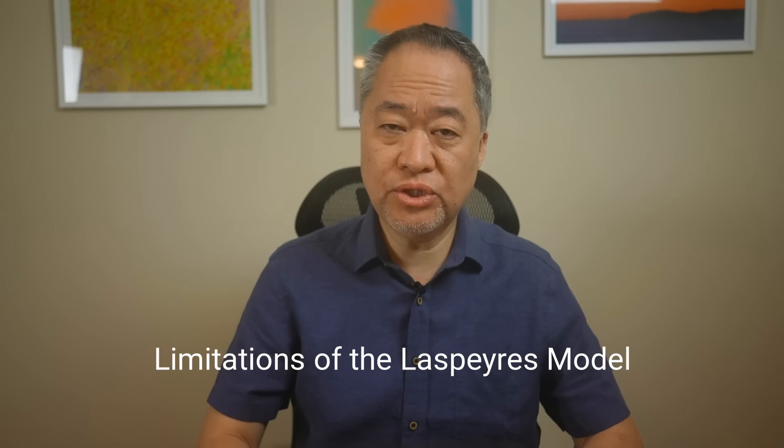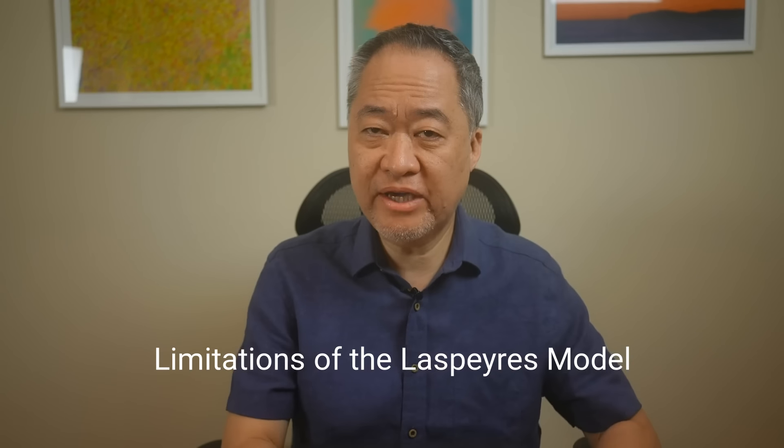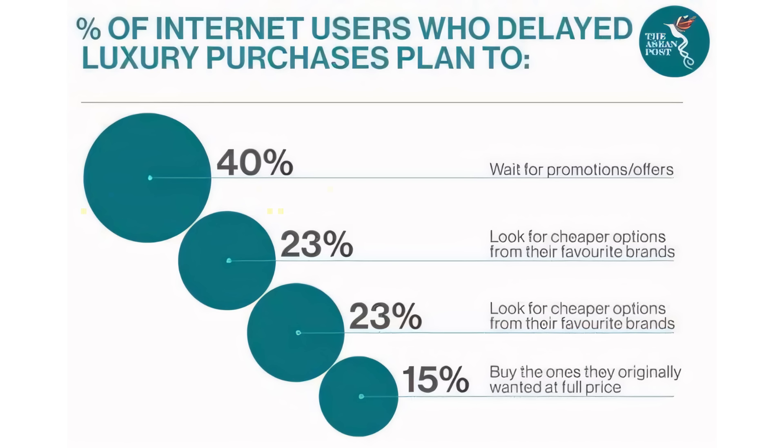Let's talk about the limitations of current models in capturing these consumer preference shifts. Many of you know that I frequently use WatchCharts data in my videos — they're a fantastic resource for tracking watch prices, but it's important to understand the underlying methodology. WatchCharts uses the Laspeyres model, which is a price index formula that measures the change in prices of a fixed basket of goods over time. It's a valuable tool for monitoring price movements, but it has its limitations. One of the key drawbacks is that it doesn't account for consumer shifts in response to price changes — exactly the preference shifts we are seeing right now.